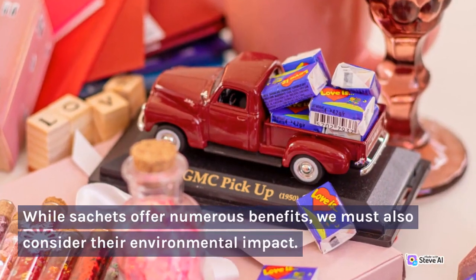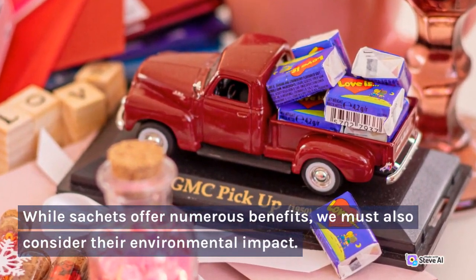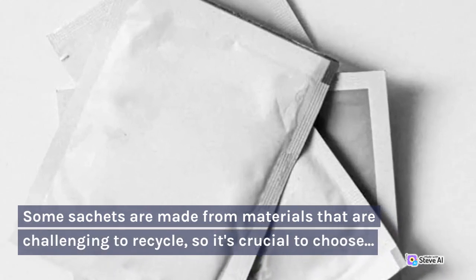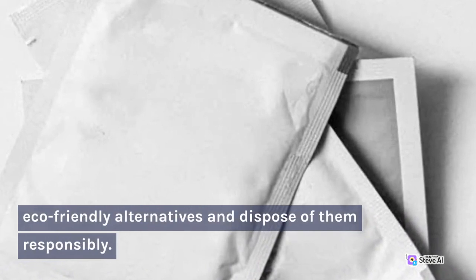While sachets offer numerous benefits, we must also consider their environmental impact. Some sachets are made from materials that are challenging to recycle, so it's crucial to choose eco-friendly alternatives and dispose of them responsibly.